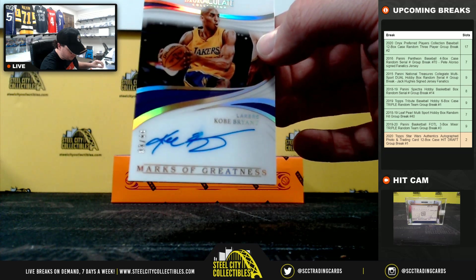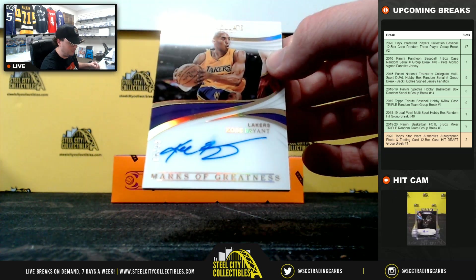It does look like the signature is a little smeared there, from the B.